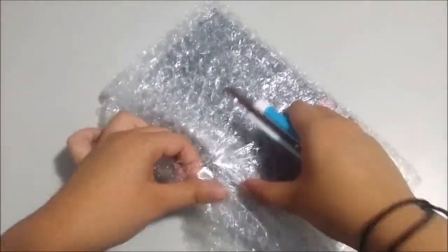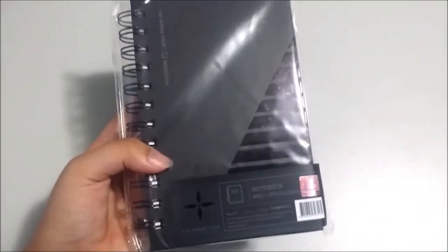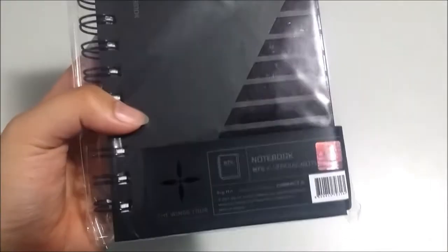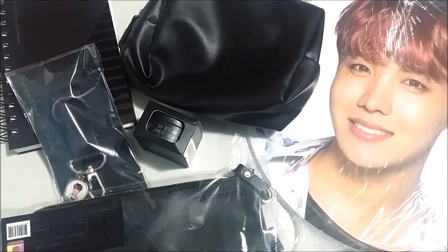The final item in that package is this notebook. As you guys can see, it's super pretty. This is just the back. The notebook is pretty small but inside it's just blank pages, and if I flip through them, on one side there are the logos and then on the other side it just says the Wings Tour. Super cute. So these were all the BTS Wings Tour Seoul concert goods I got.